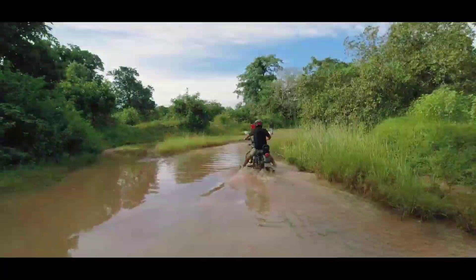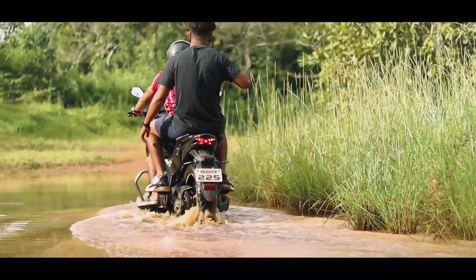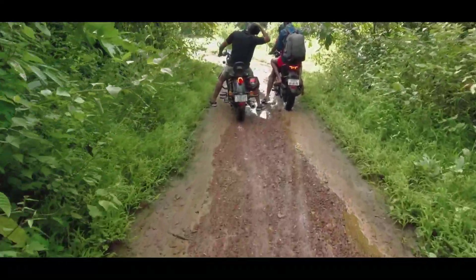To reach out to this beautiful place, we need to go through the trails. Believe me guys, it's a lot of fun traveling over the trails to reach out to this beautiful place.